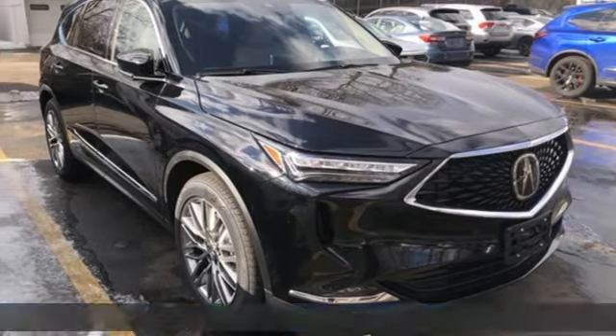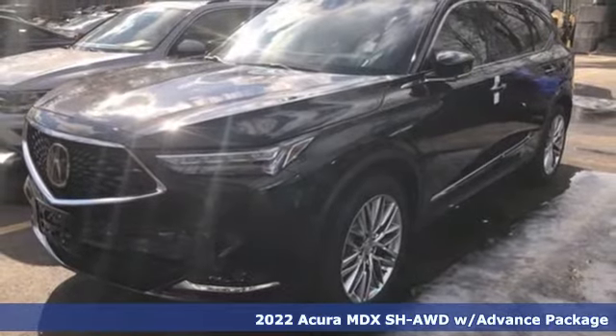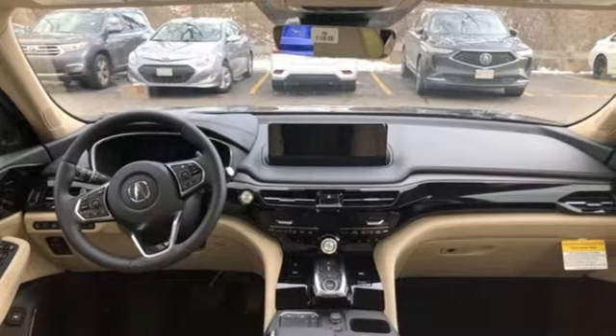It's a new 2022 Acura MDX. This elegant MDX is designed to encourage all of your endeavors. It's equipped for all your driving needs and wants.